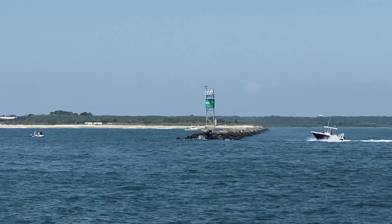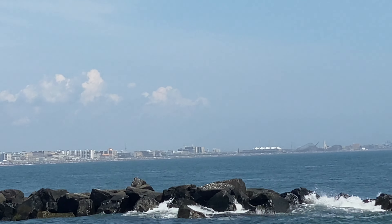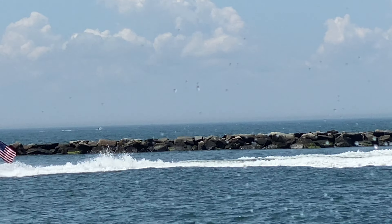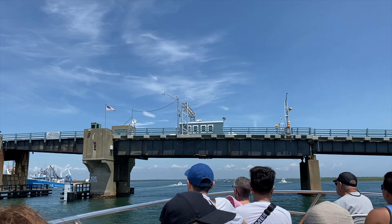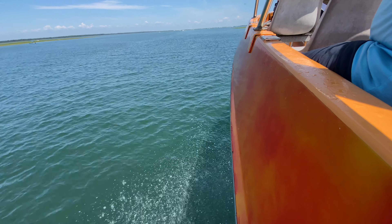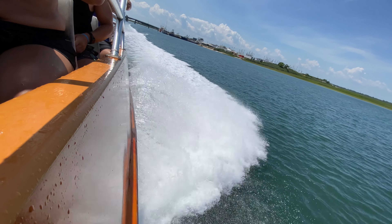Everyone's wet and he's going fast to dry us off. Right now we're heading back to the docks — going back under the bridge! The energy on the boat is incredible as we make our return.